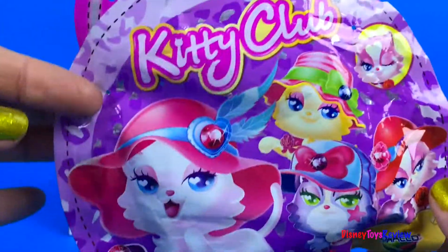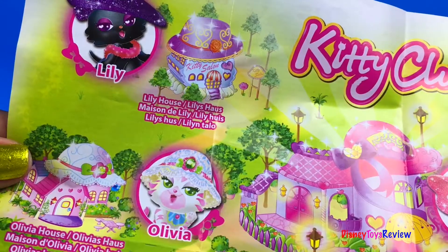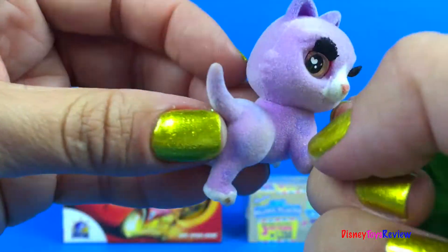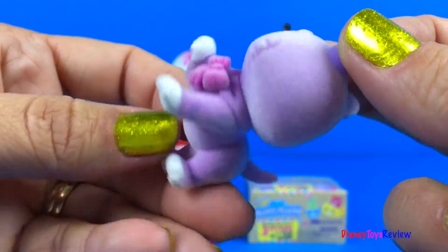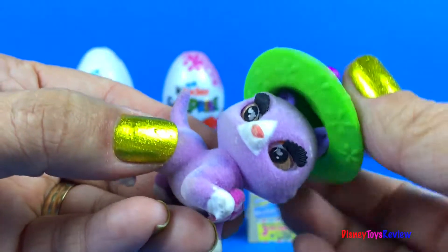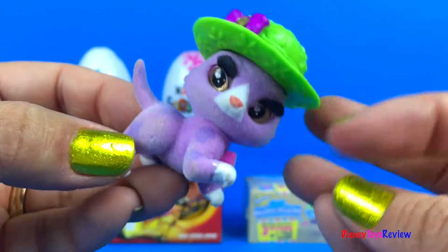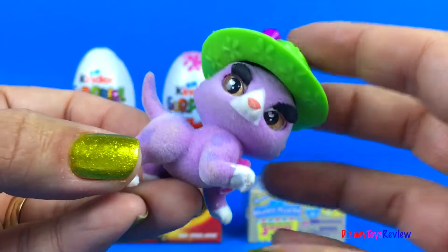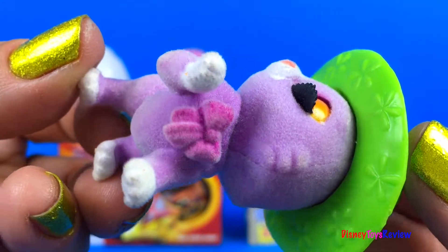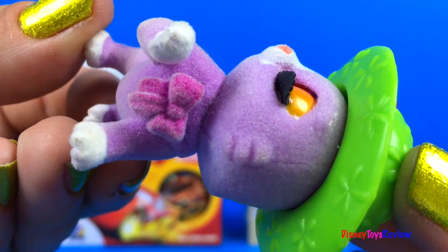Let's see what's inside this Kitty Club! Here's our flyer! Oh look, it's a purple kitty — it's Samantha! Doesn't she look great with her cute little hat! And her eyes open and close! Go to sleep little Samantha! Wake up! Go to sleep little Samantha! Wake up! Meow!